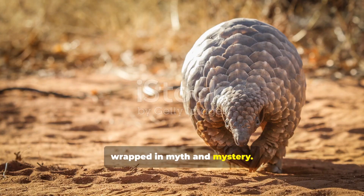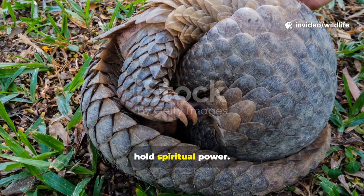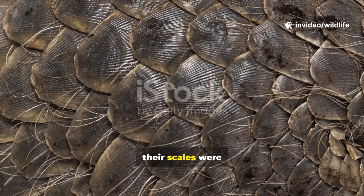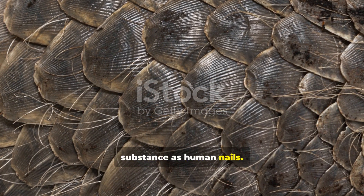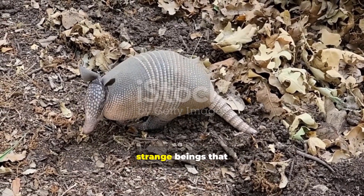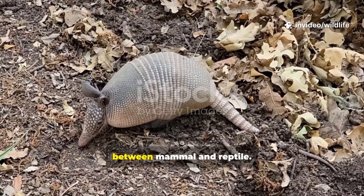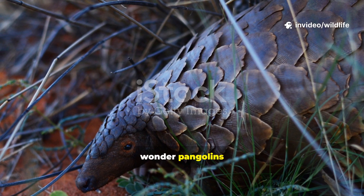Throughout history, pangolins have been wrapped in myth and mystery. In some African traditions, they are believed to bring rain or hold spiritual power. In Asia, their scales were thought to have medicinal properties, though they are made of the same substance as human nails. Folk tales describe them as magical guardians of the forest, strange beings that straddle the line between mammal and reptile.